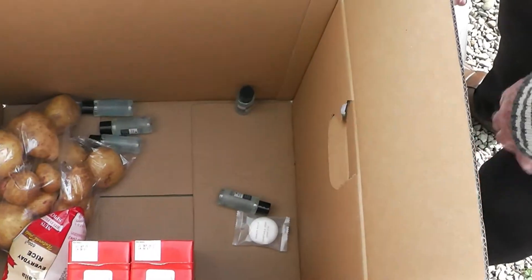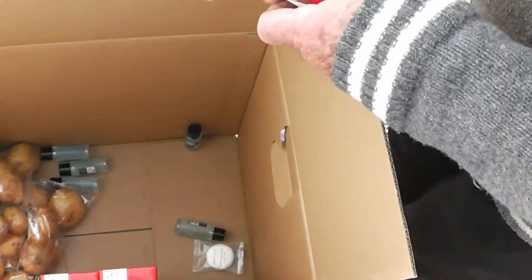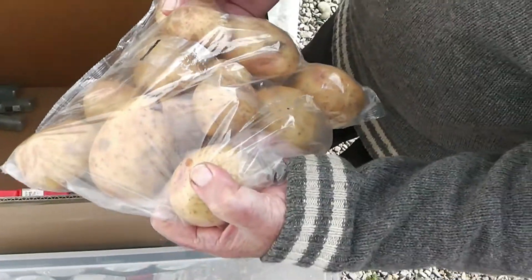Are these hand wash things? I was going to say it looks like some of the sanitiser. Well that's good. That's the rice — packet of rice. Potatoes, nice potatoes. There's some bakers in there. Looks like. That's nice.